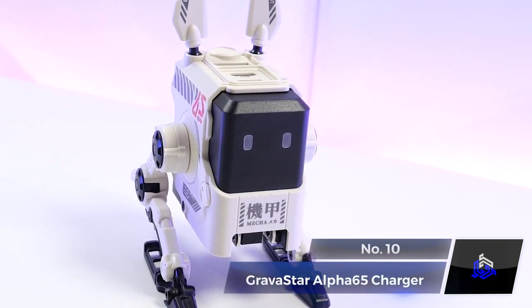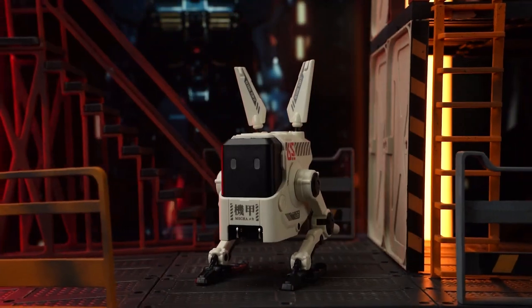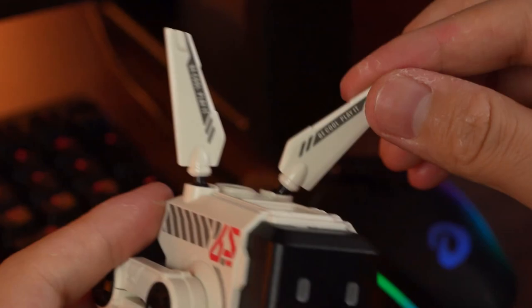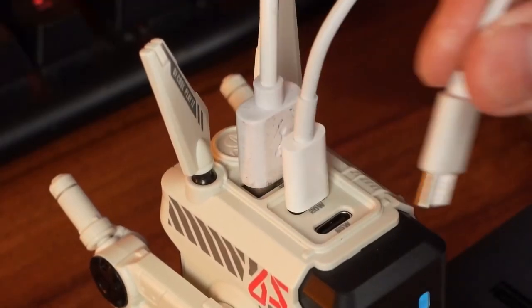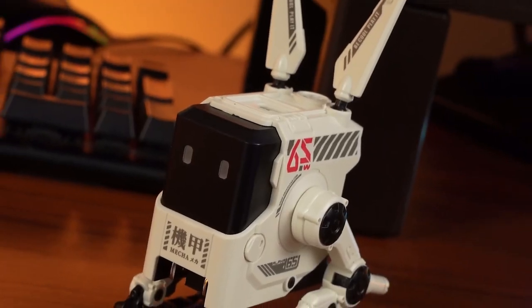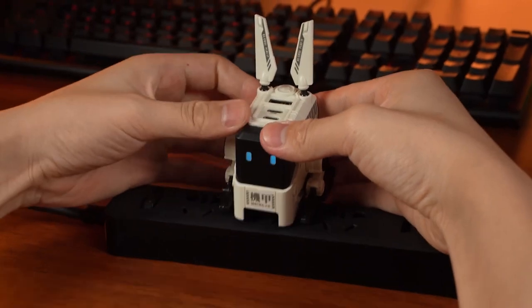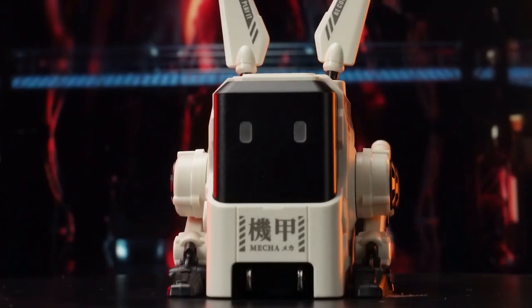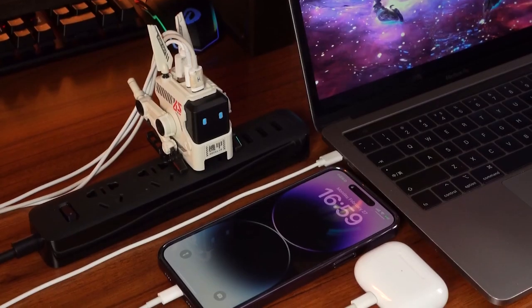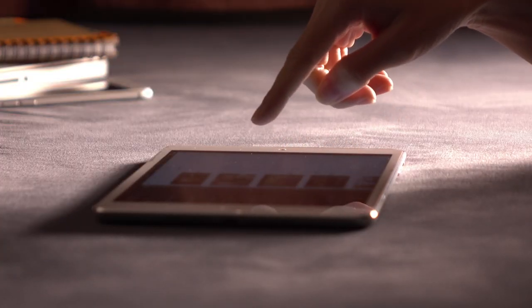Number 10: Gravastar Alpha 65 Charger. This charger is by far the coolest one, and you'll see why. It combines GaN technology with a fun and transformable design, perfect for charging multiple devices simultaneously. Its unique shape-shifting feature allows it to sit down for charging or stand up for a stylish display. With three ports, it offers the fastest charging possible for over 1,000 devices. Now you can charge your smartphone, tablet, and laptop all at once. If you want to buy any of these, don't forget to check the links below.